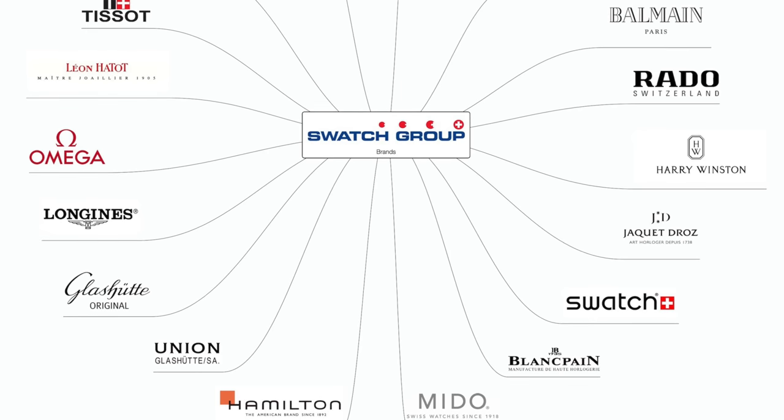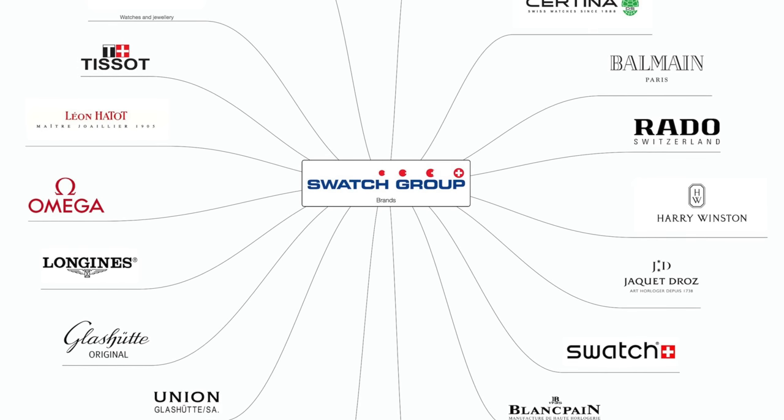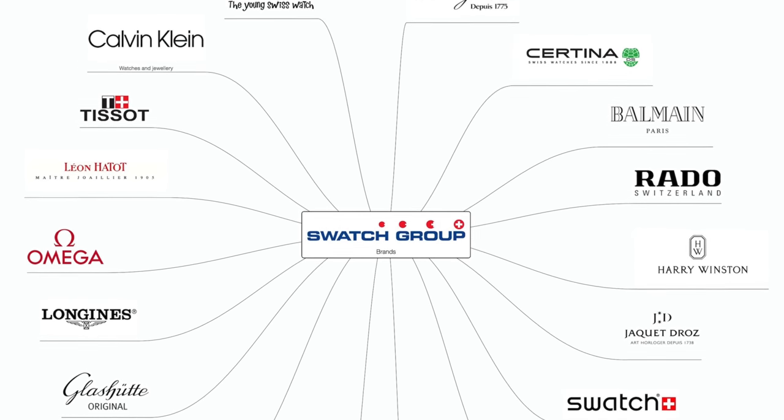Starting with a brief history on Longines, the brand dates back to 1832, making it one of the most established houses in the international watch industry. Since 1983, Longines has existed underneath the Swatch Group umbrella alongside other iconic brands such as Omega, Hamilton, and Tissot, just to name a few.